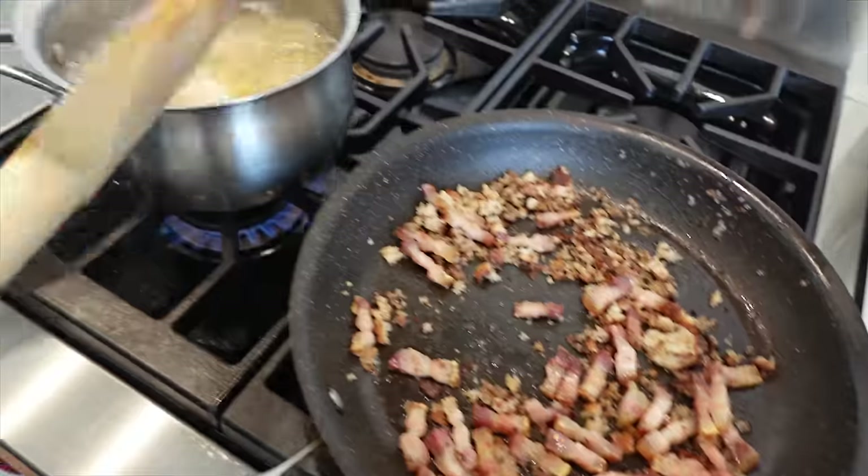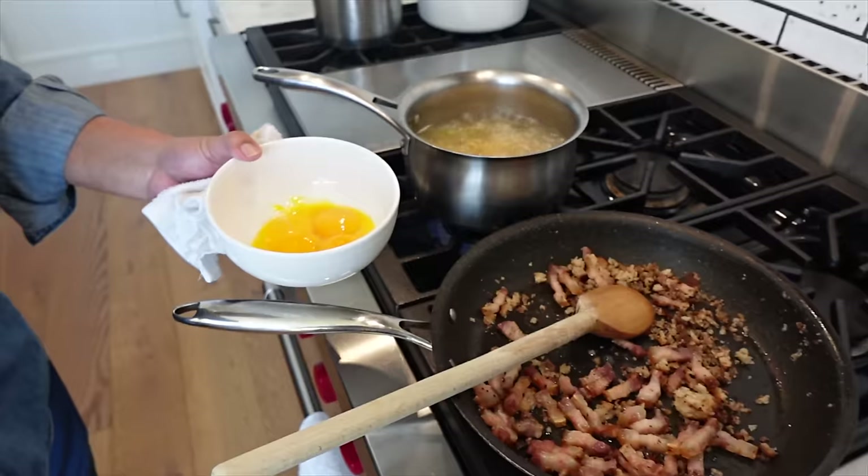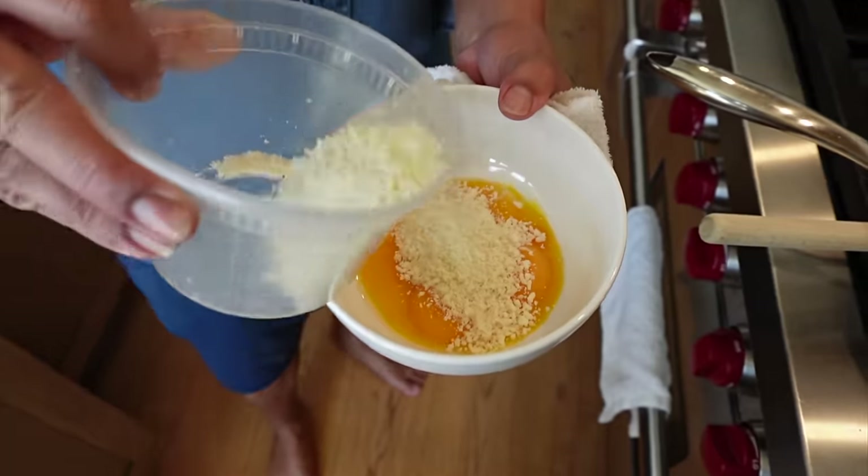All the rigatoni I have in the house, I'm going to cook up and add the pasta water to make a sauce with Parmesan cheese. I'm starting to speak Italian already — you're like Bella Hadid!